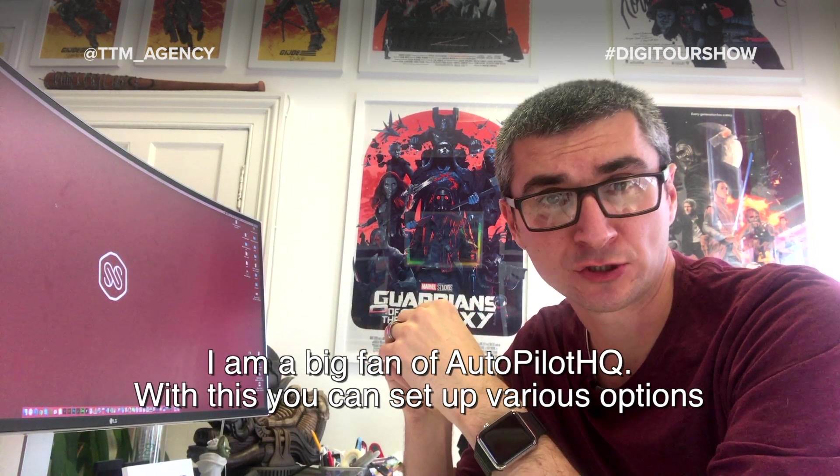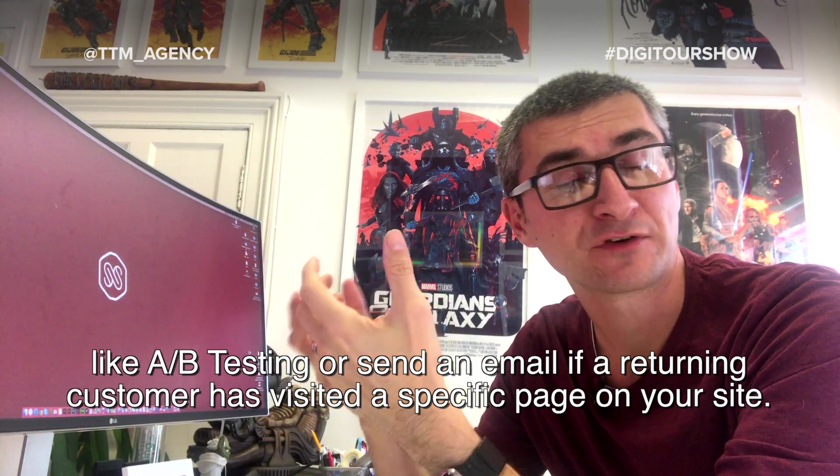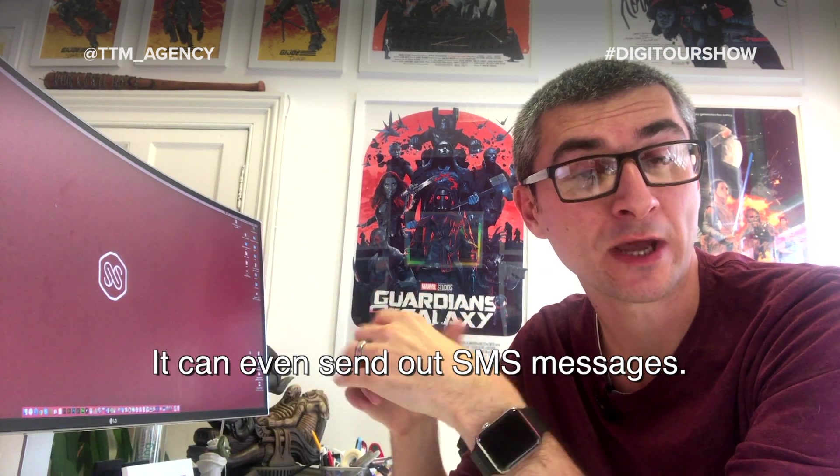I'm a big fan of Autopilot HQ. With this you can set up various options like A-B testing, or even send out an email if a returning customer has visited a specific page on your website, and it can even send out SMS messages.